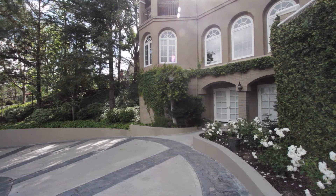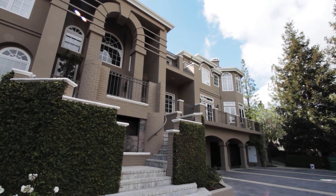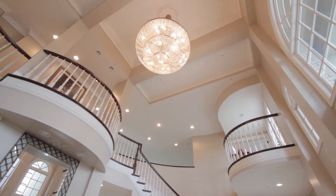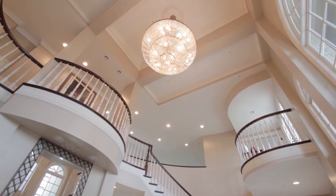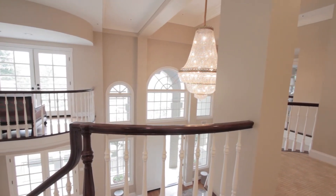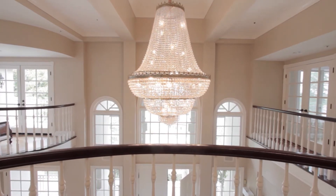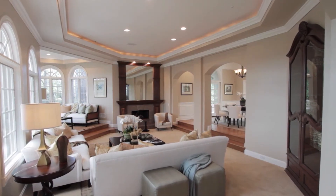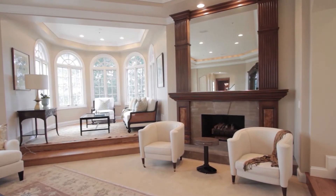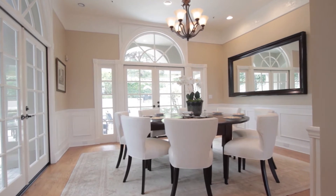This picture-perfect home exudes a relaxed charm that is both unique and irresistible. Enter to the foyer with vaulted ceilings and a beautiful Austrian Strauss crystal chandelier. This property features magazine quality interiors with both classic and timeless design elements. Grand formal living room with multiple areas for entertaining and a stone fireplace. Adjacent formal dining room offers doors to the backyard.